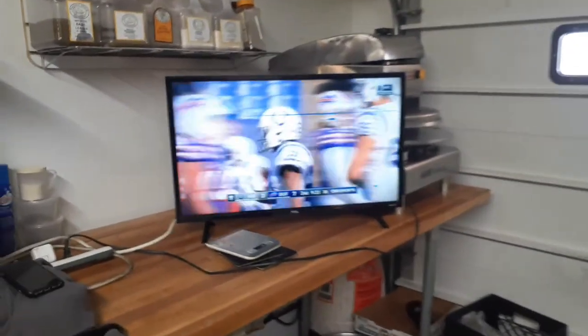Oh my god, white paint makes this place look so much bigger. We've got the game going over here — NFL playoffs.